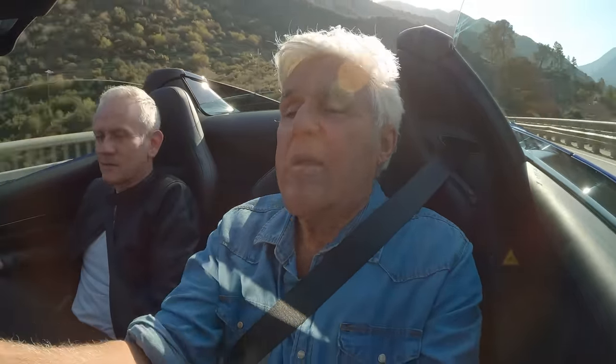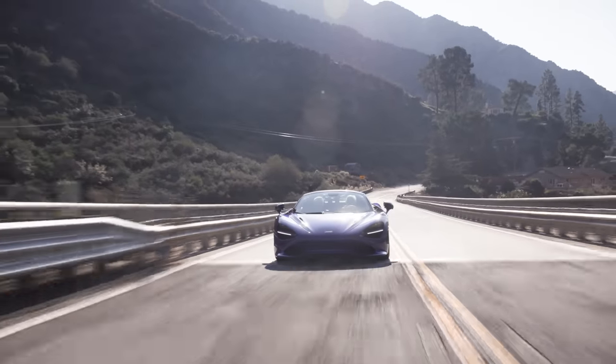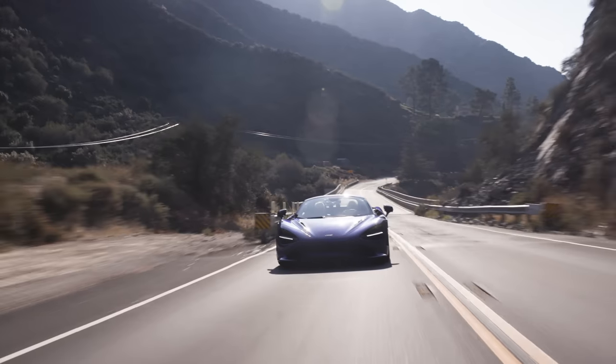This is why it's a driver's car. It's so relaxing, it's so nice to drive. It's all intuitive. It does everything you want it to. It stops right now, it handles right now.